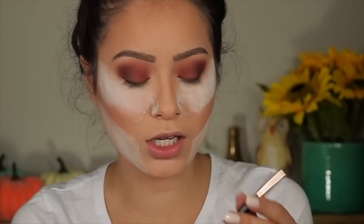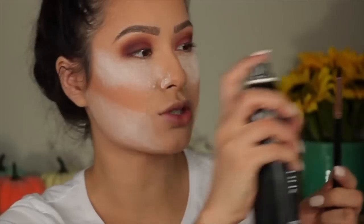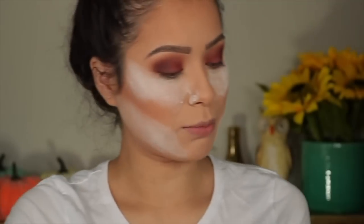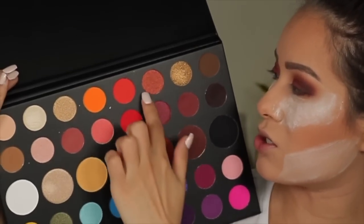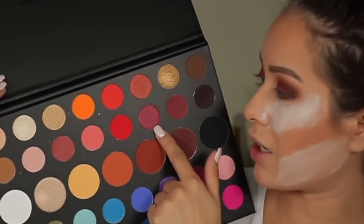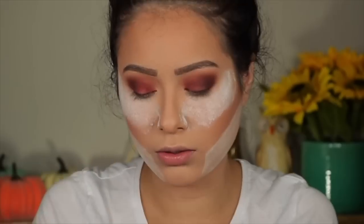I'm going to take a flat brush — this is the Cara K36. I'm going to spritz coat my brush really, really wet and go back into the palette. I'm actually going to mix these two shadows here — this one is a shimmery red brick kind of color and this one is a copper. I'm going to mix the two and apply them all over the lid.